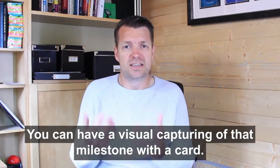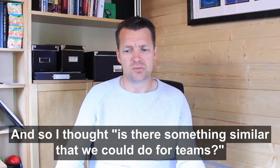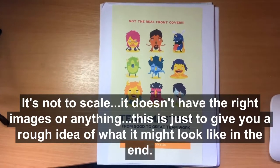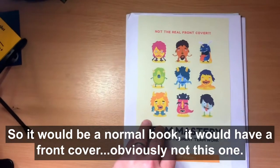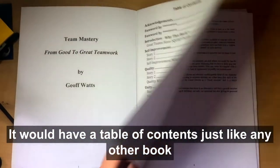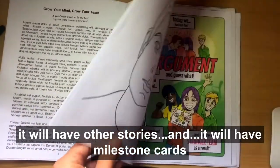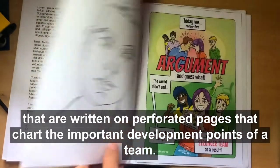You can have a visual capturing of that milestone with a card. And so I thought, is there something similar we could do for teams? I've knocked up a really lo-fi prototype — it's not to scale and doesn't have the right images — just to show you a rough idea of what it might look like in the end. It would be a normal book with a front cover, a table of contents, chapters, theory, stories, and milestone cards on perforated pages that chart the important development points of a team.